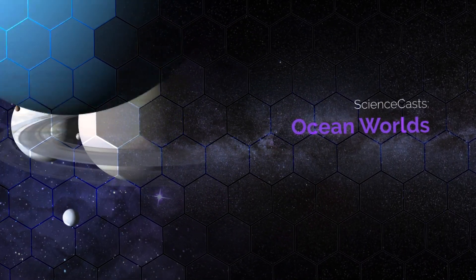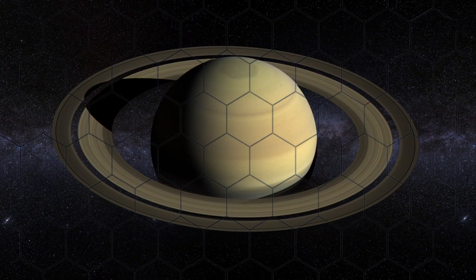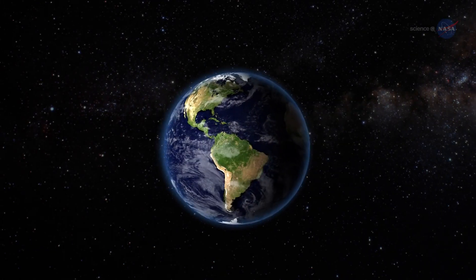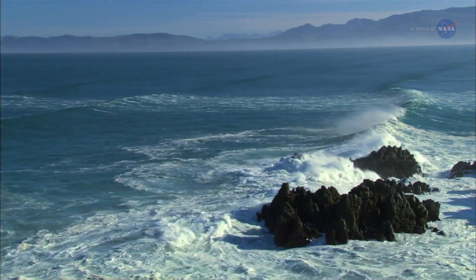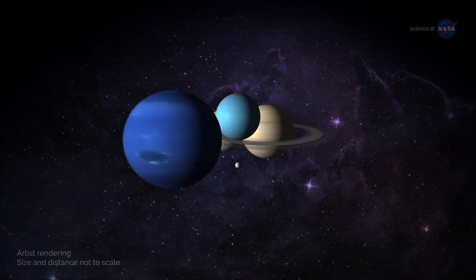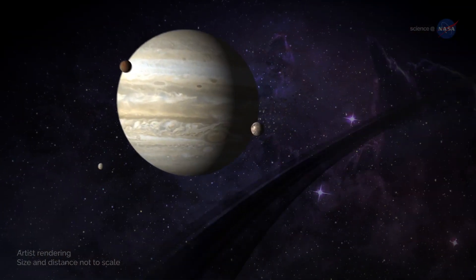Ocean Worlds, presented by Science at NASA. Earth, a world dominated by water. Trillions of gallons flow freely across the surface of our blue-green planet. While we once thought oceans made our planet unique, we're now coming to realize that ocean worlds are all around us.